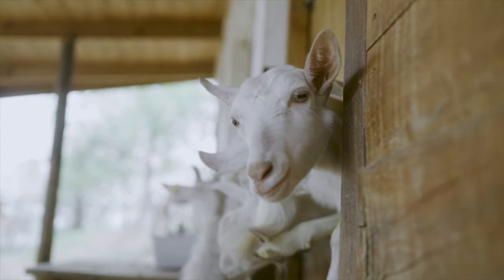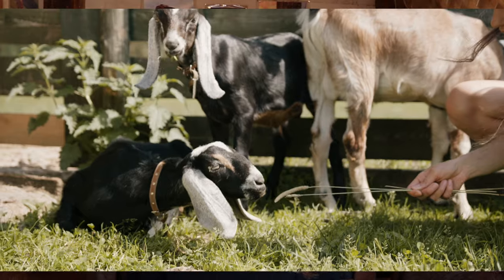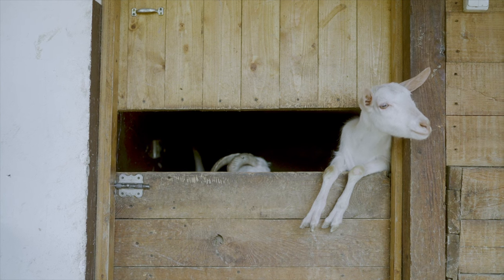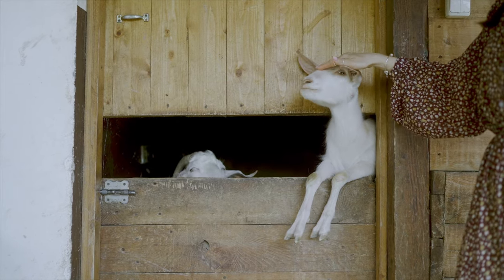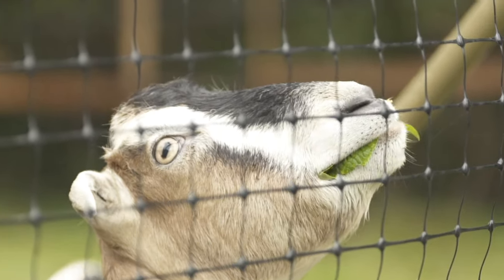Some goat breeds are renowned for their impressive milk production. The Saanen, the Alpine, and the Nubian goats are recognized as high-yield dairy breeds. Saaners in particular are known for their exceptional milk production, making them a popular choice for commercial dairies. But really any of the other breeds can be excellent sources of milk for your family and community.